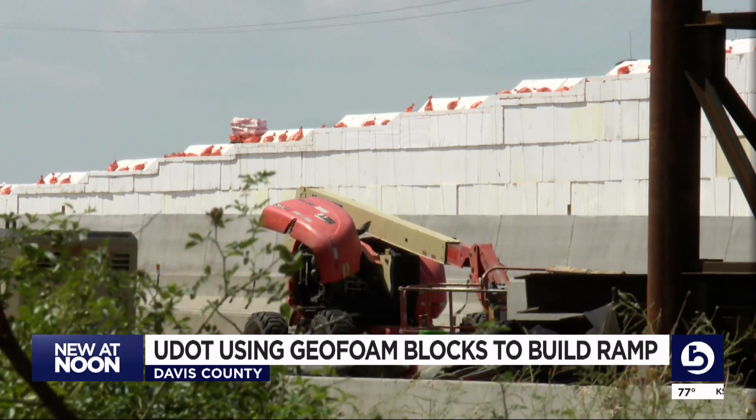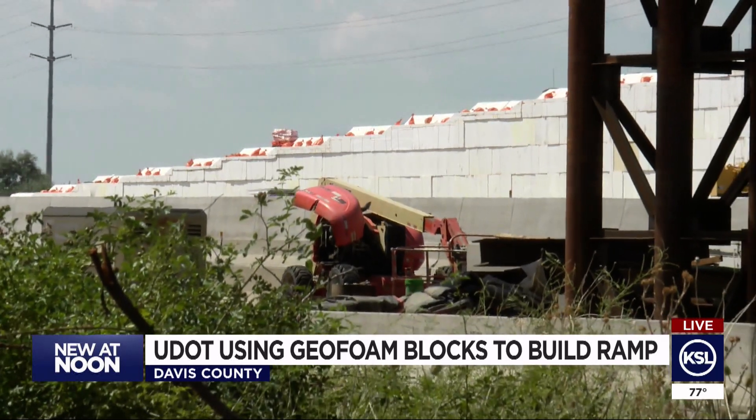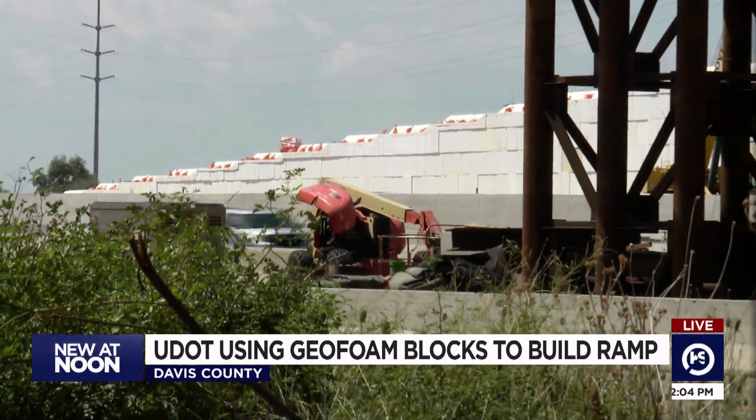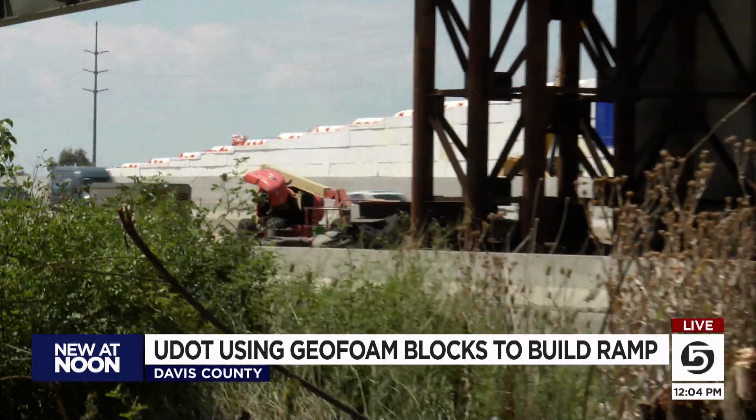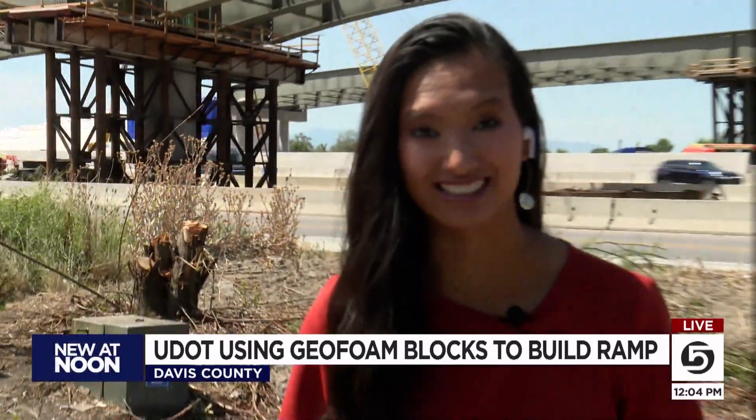He says from what they're building here, the white blocks you see will be covered in the next couple of weeks. Then over the next three or four months, decks will be built on the structures, with the hope that by the end of this year, West Davis Highway will be open for cars to drive across it.